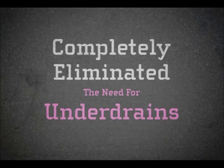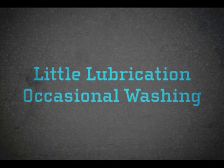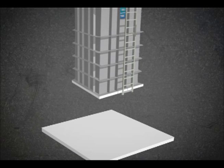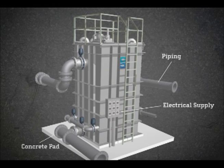Our unique design has completely eliminated the need for under drains. A little lubrication and occasional detergent media washing are all that are typically required to keep it operating reliably. Installation is also simple: place the steel vessel on a concrete pad, attach the piping and electrical supply, and that's it.